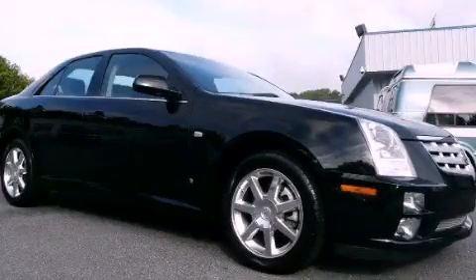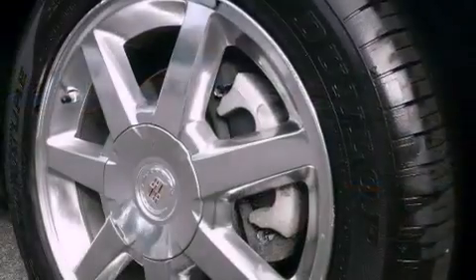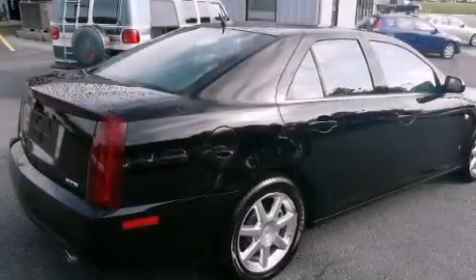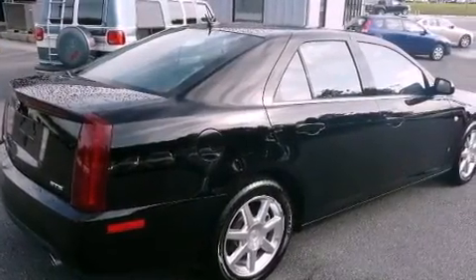This is a 2007 Cadillac STS, a drive in shape that provides endless luxury. It has a 4.6 liter 8-cylinder engine and a 6-speed automatic transmission.